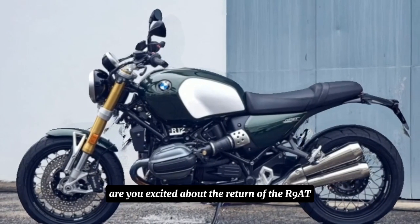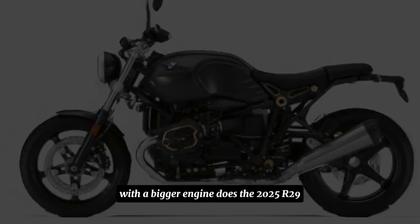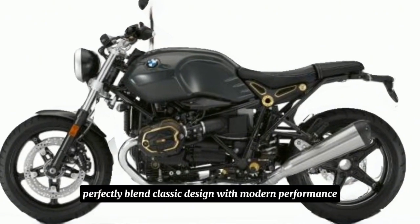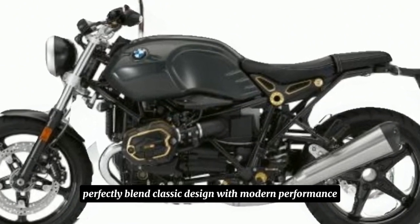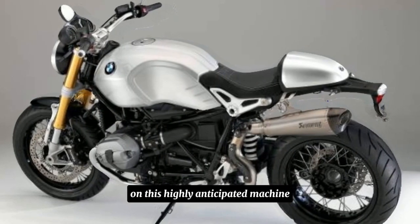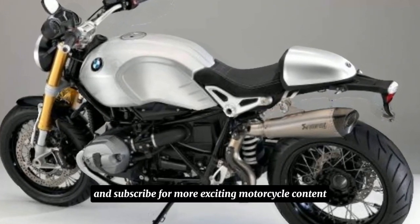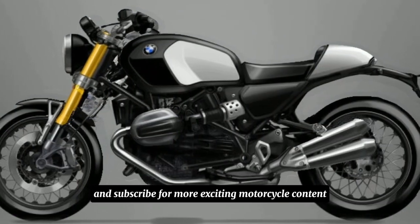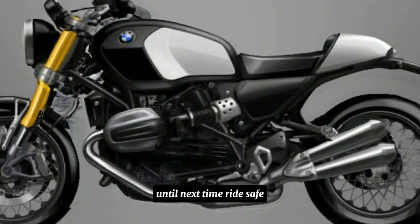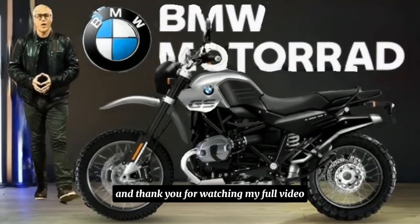Are you excited about the return of the R9T with a bigger engine? Does the 2025 R29T perfectly blend classic design with modern performance? Let us know in the comments below and share your thoughts on this highly anticipated machine. Don't forget to like and subscribe for more exciting motorcycle content. Until next time, ride safe, embrace the past, and enjoy the ride. Thank you for watching!